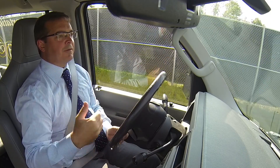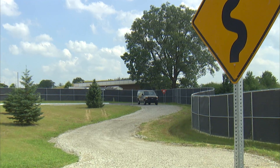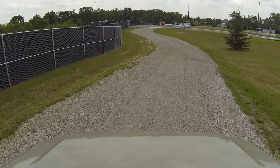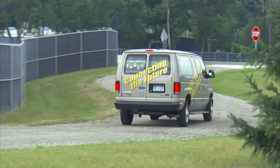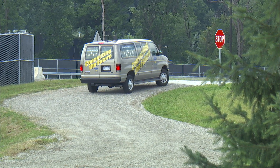Some of the specific attributes that we have include the stretch of road that we're on right now — it's a gravel road. Fully autonomous vehicles are going to have to be able to operate on a wide range of roads and under different road conditions. So this road doesn't include any lane markers. It's not a nice smooth surface. It's kind of wandering and meandering.